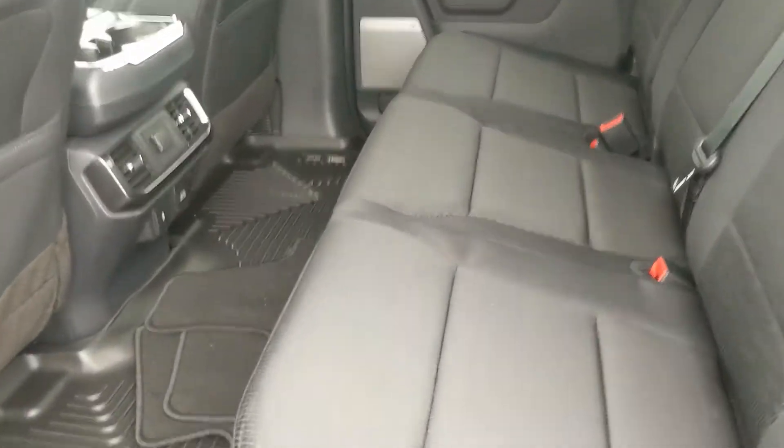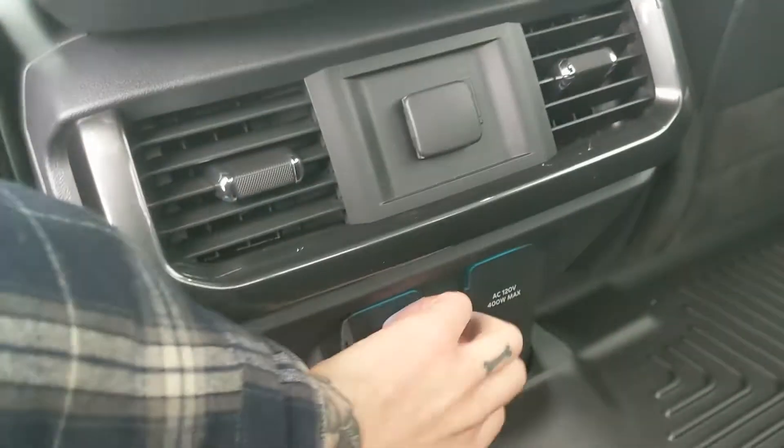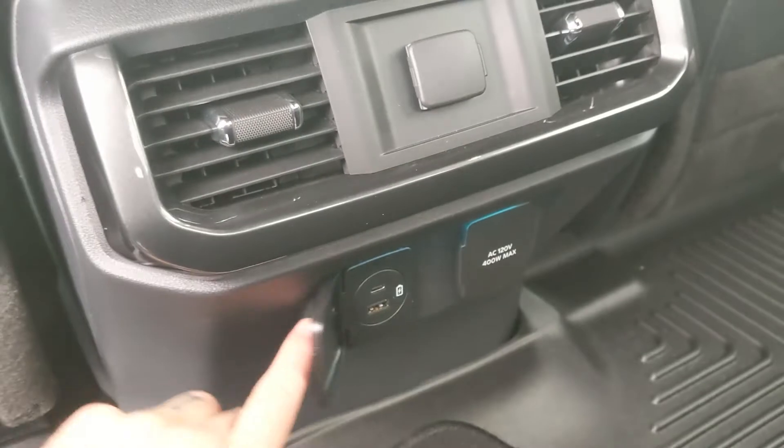First, looking into the back, where you have seating for three comfortably, with seats that fold up and out of the way to accommodate any other cargo. The black cloth is part of the sport appearance package, and then you have two cupholders, a 12-volt power outlet, USB and USB-C, and a 120-volt power outlet.